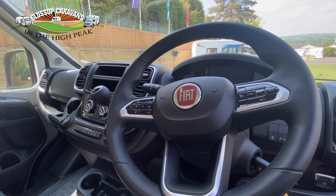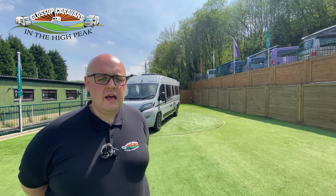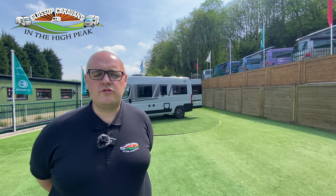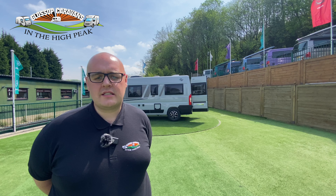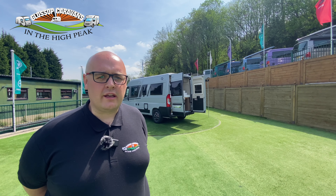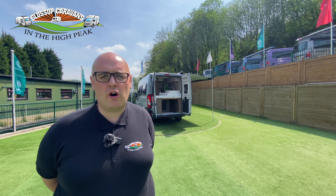Hello and welcome to Glossop Caravans. My name is Phil and I'm here today to show you around our Corrado CV600+. The Corrado CV600 has an external length of 5.99 metres and an MTPLM of 3,500 kilograms, built on a Fiat chassis with a 2.2 litre Euro 6 diesel engine that generates 140 brake horsepower.